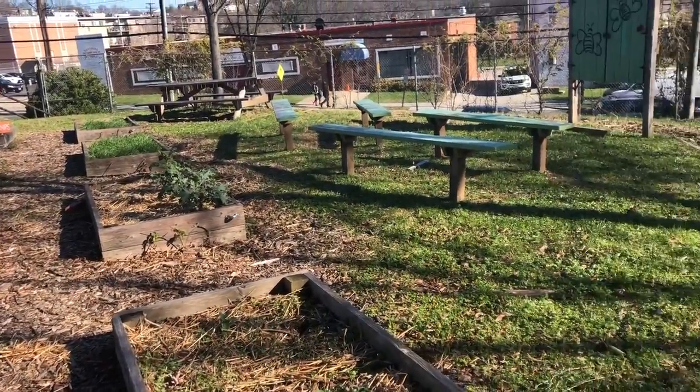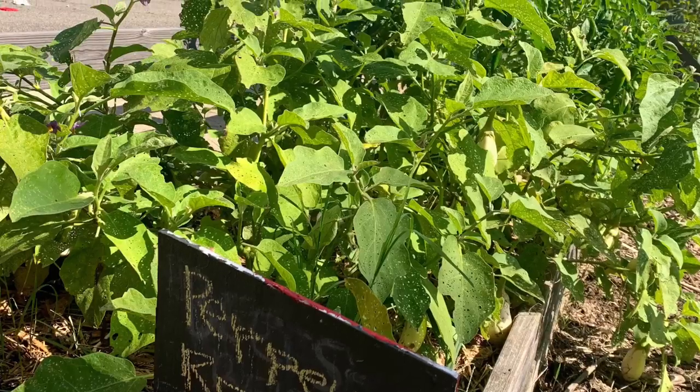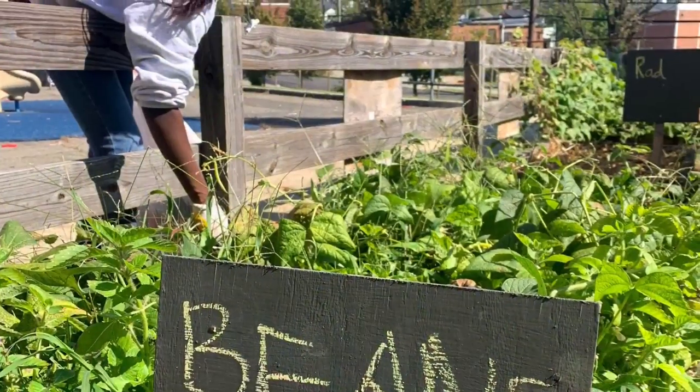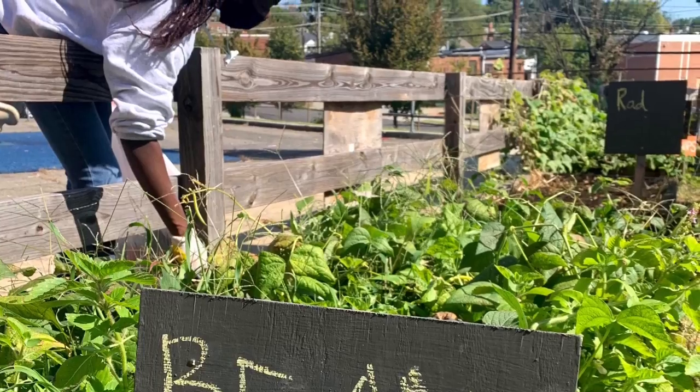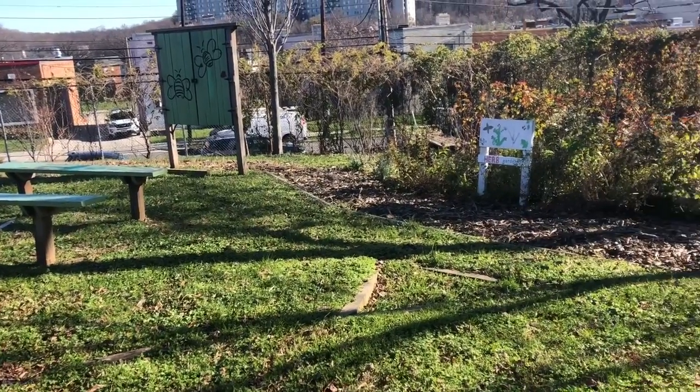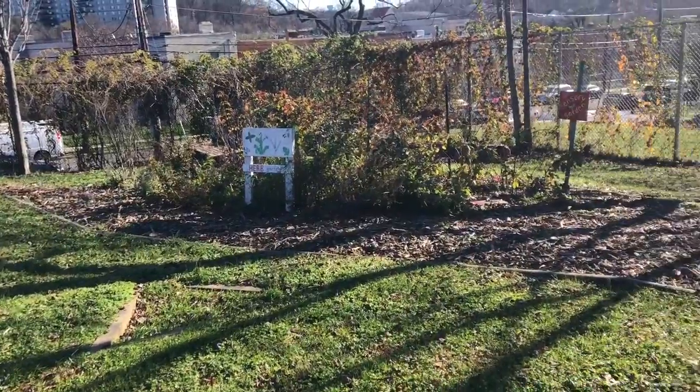Great observations! In the summer you might have noticed the garden has more greens and lots of things that are tall and growing. That's because the main growing season is the summer. Some plants will keep growing into the winter but many don't like the cold. However, we still have a few things that are able to still grow.